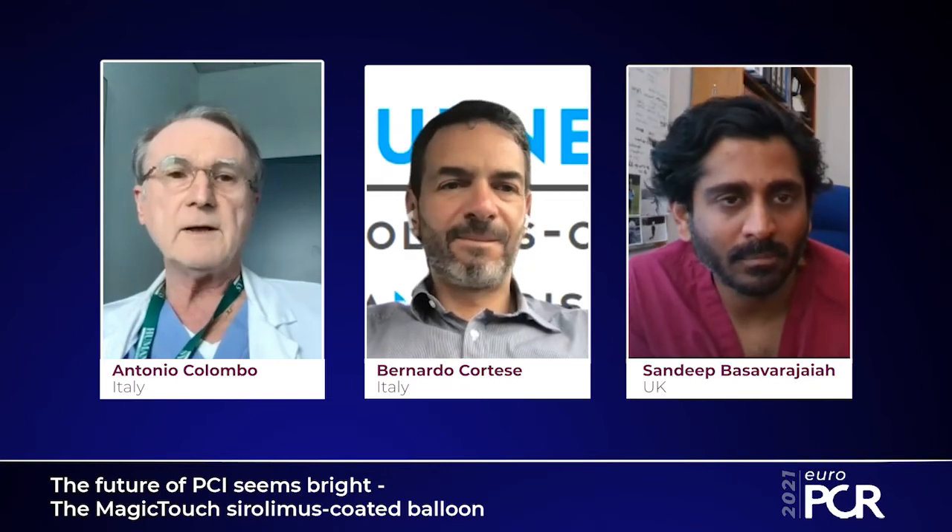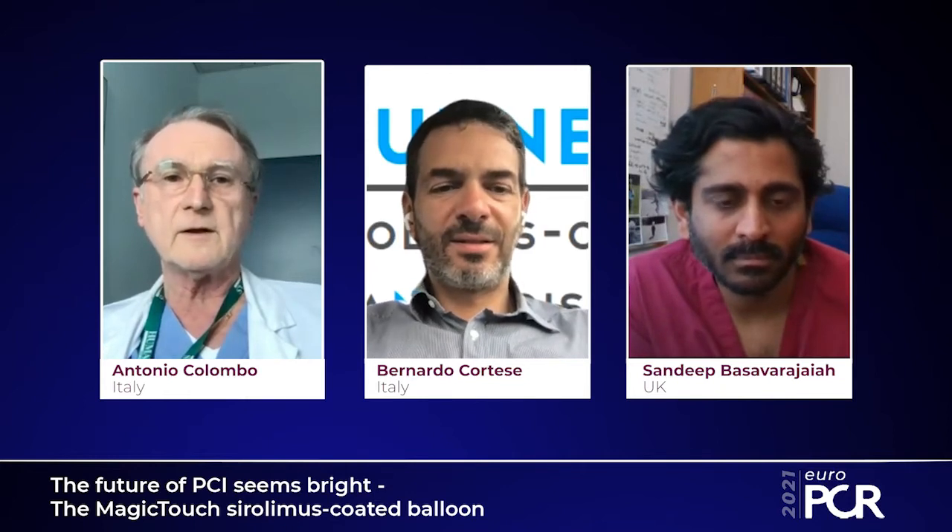Welcome everybody to EuroPCR 2021. It is a real pleasure to host this Magic Touch session about a new drug-coated balloon. Dr. Bernardo Cortese and Dr. Sandeep Barajan will be with me discussing this interesting topic. I will give an overview of drug-coated balloons and then we go into specific questions with my panelists.